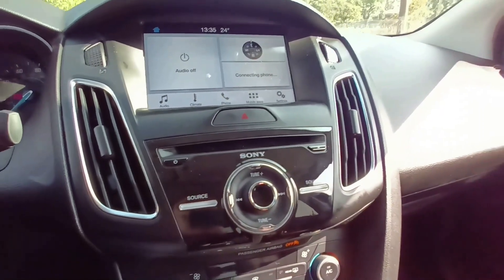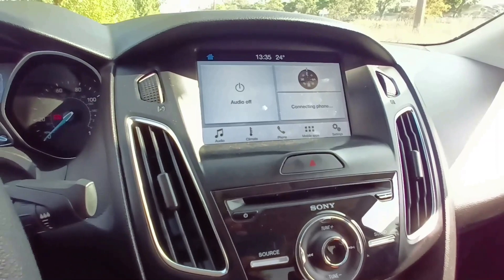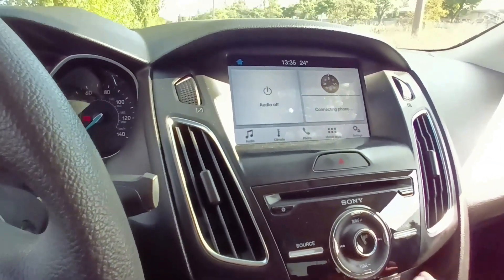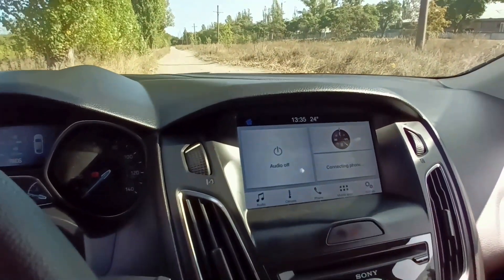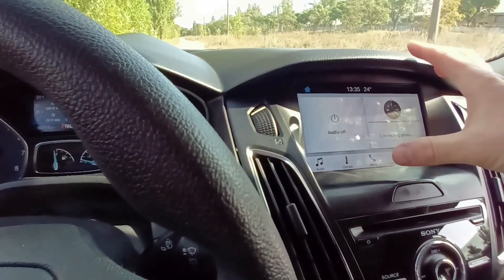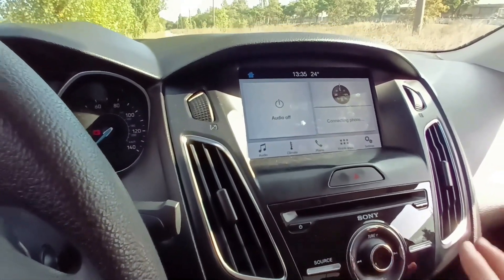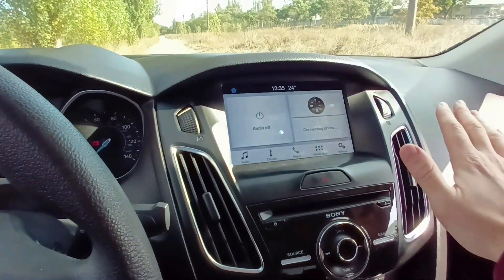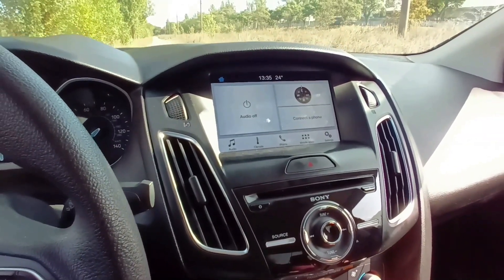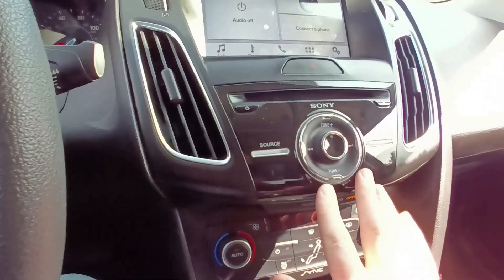In the center console I have the SYNC system with the Sony infotainment and a quite large touchscreen for the Ford Focus. It looks nice and works pretty well. If it's not overheated — if the sun shines directly on the screen it will glitch a little — but it's not as bad as in some Mazdas where the screen will just die completely. So it's not bad for a car that costs this much.